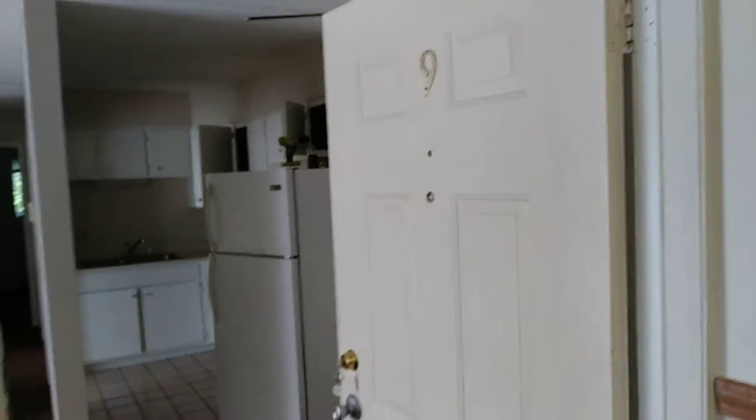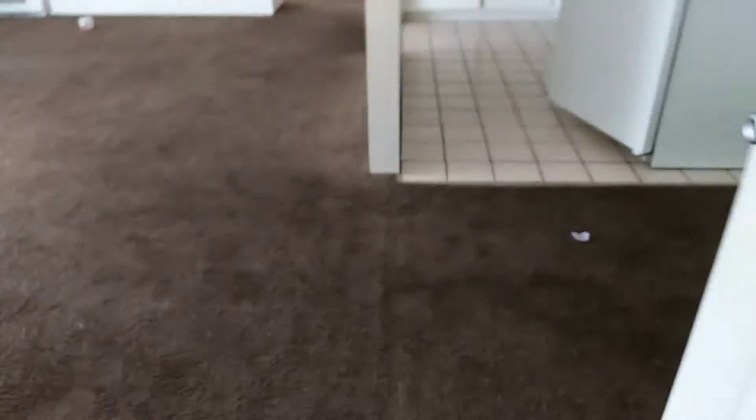We're at 4160 Shore Drive, apartment number nine, doing a move-out inspection. The carpet will need to be cleaned — they did leave a candle sitting on the floor.